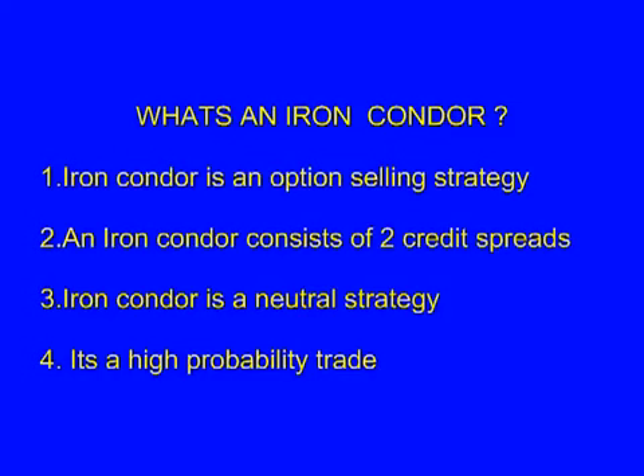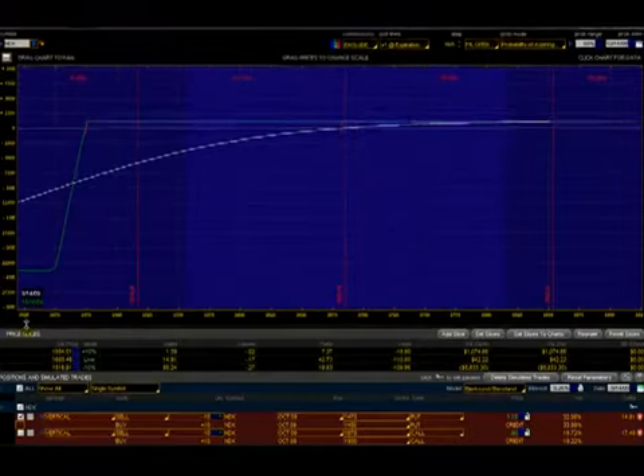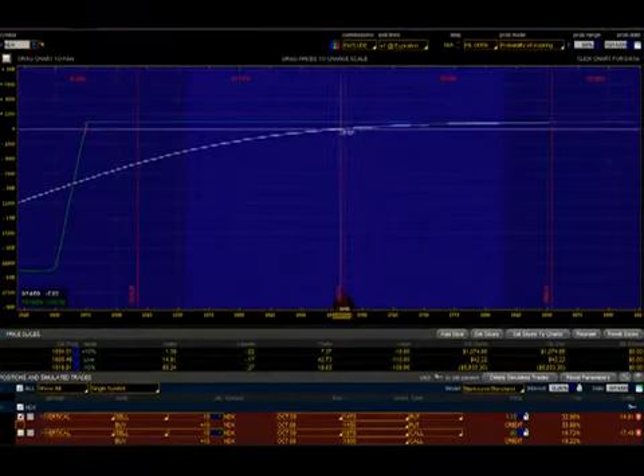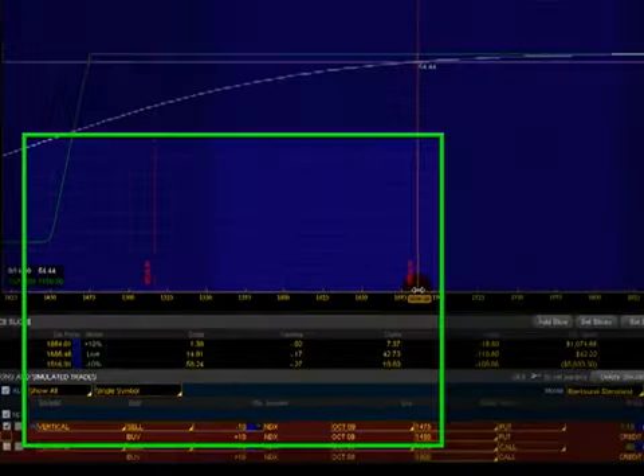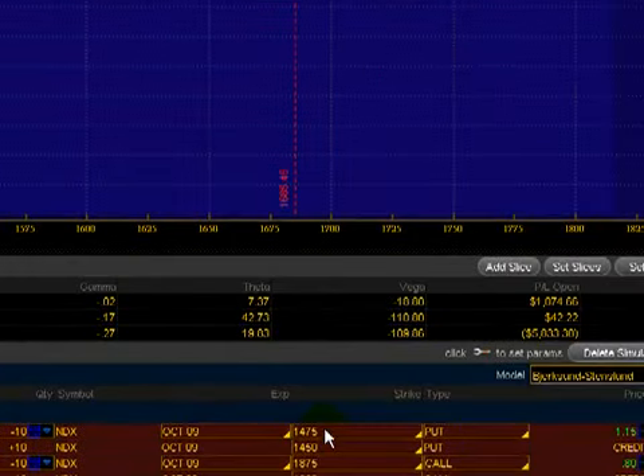It's an income strategy employed by traders to generate income on a monthly basis. Let's take a look — if we create a put spread, let's say it's October and NDX is trading at $1,685 levels. If we sell a put spread, which is a vertical, selling a $1,475 put and buying a $1,450 put, we get a credit of $1.15.